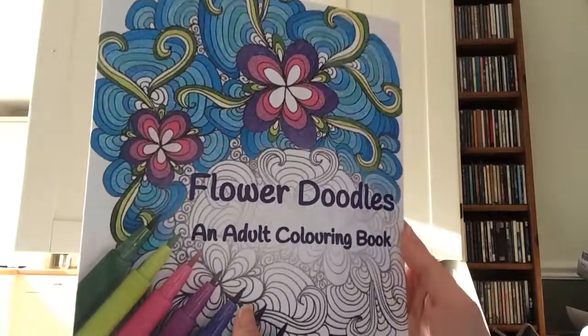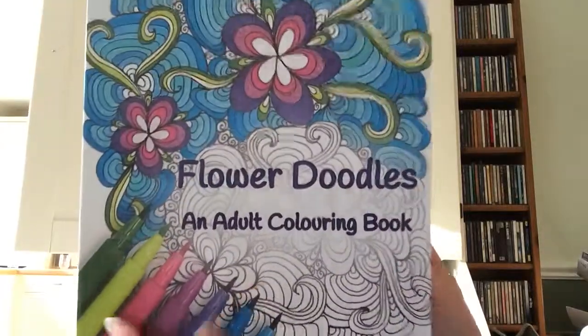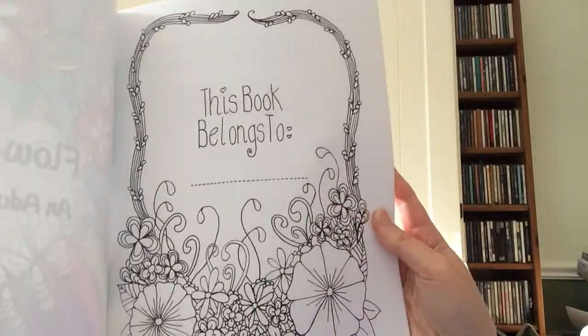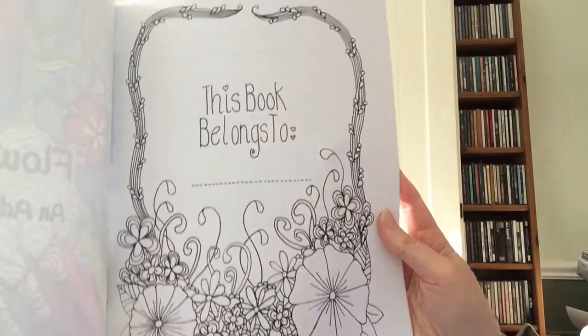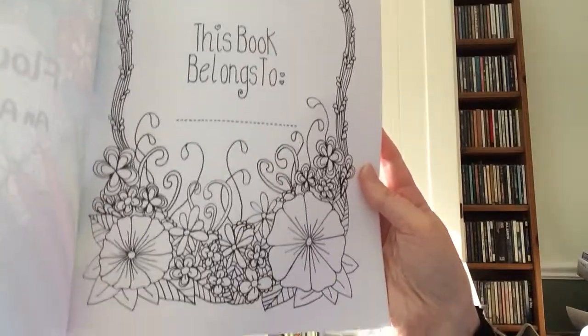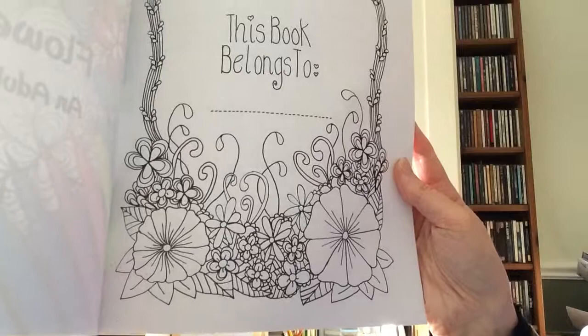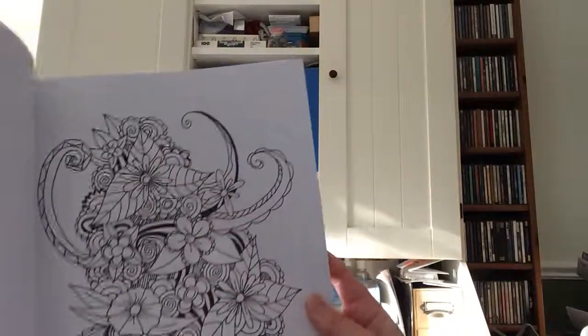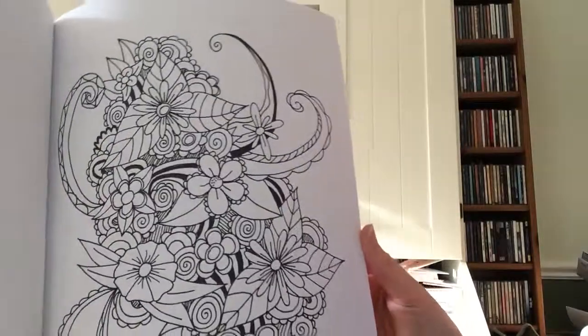So I thought I would do a quick look through this, which was my second coloring book. This one has a front cover like this, and a 'this book belongs to' page — let me know whether you like having a title page like that.